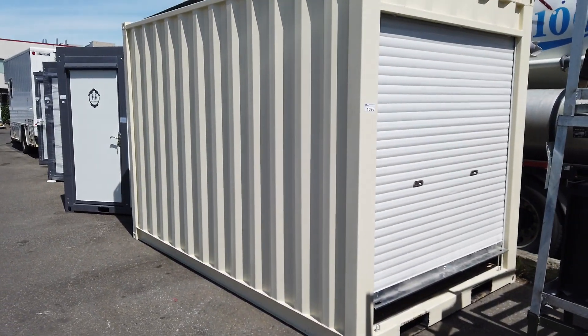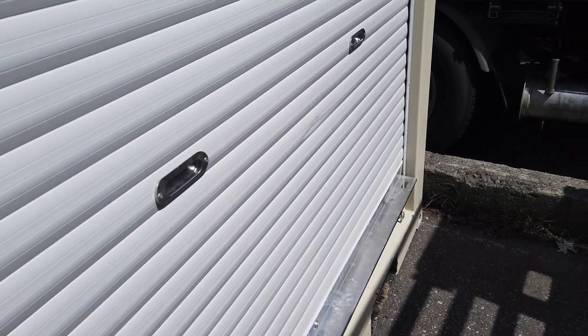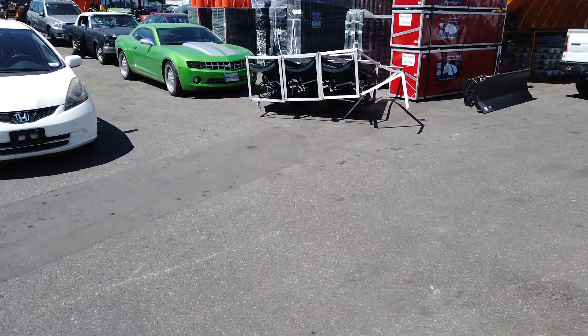Look at this — that's a beautiful ship storage container with a roll-up door. First one I've seen of these. Let's have a look — look at all the space in there. Very nice.